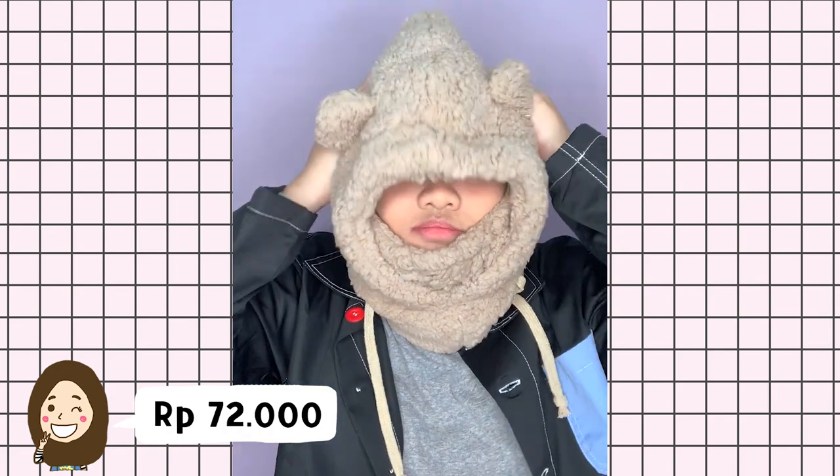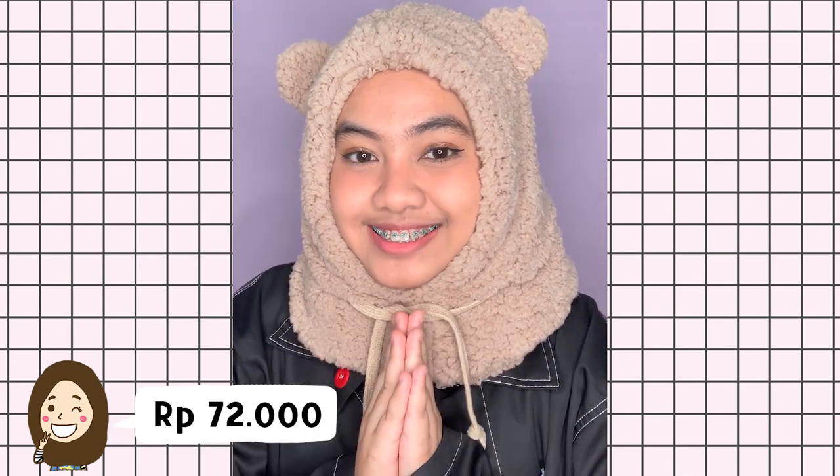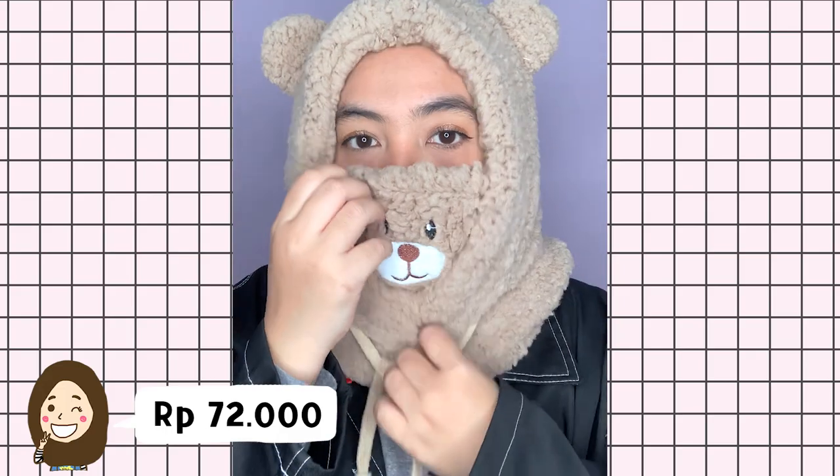Oke, ini yang terakhir. Aku nemuin topi beruang — ini sebenernya topi winter gitu, tapi aku sadar kalau ini bisa dijadiin hijab dan lucu banget. Terus di bagian dalemnya juga udah ada maskernya, jadi cocok banget dipake pas lagi pandemi kayak gini.